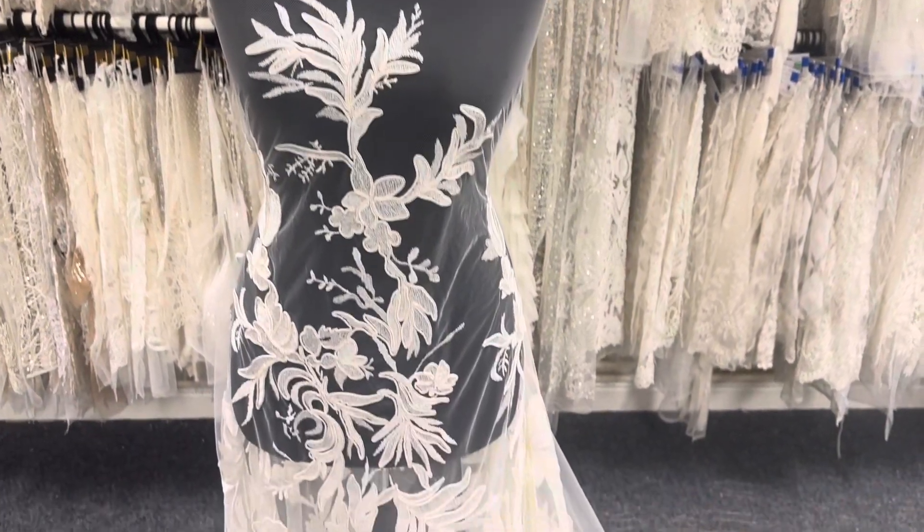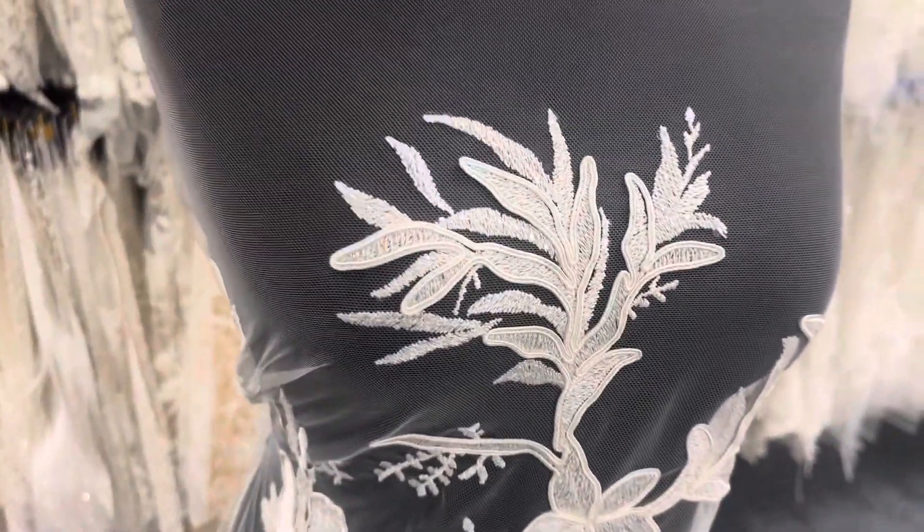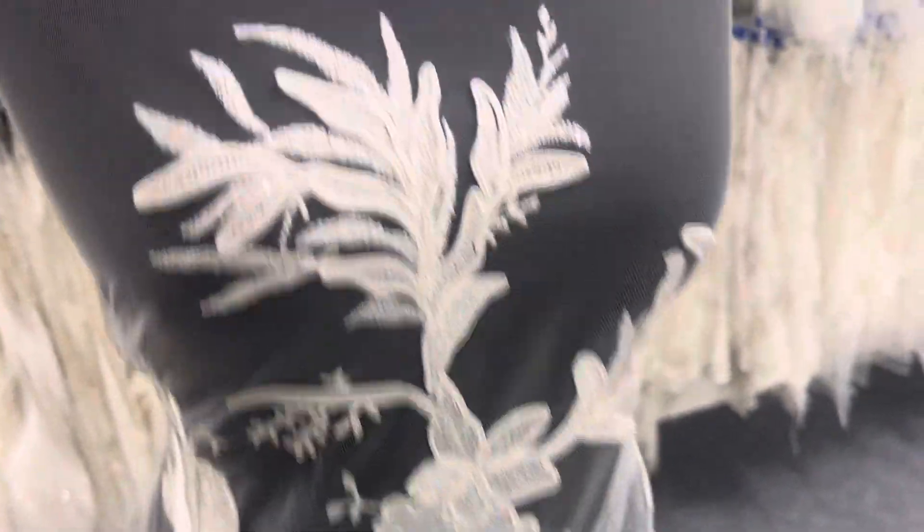Good afternoon from Bridal Fabrics. Today I'm very excited to tell you about a beautiful ivory bridal lace called Callisto. The base is an ivory tulle.